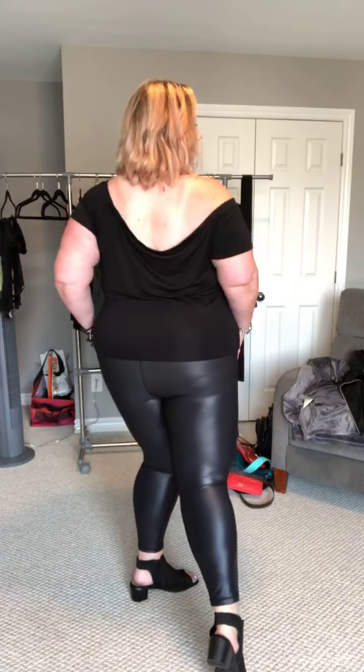We're on try-on haul number two. I'm feeling very Sandy from Greece right now. These are the Metallics Light and Tight — I got them in a size 20, and I typically wear like a 22 or maybe a 24 depending on the fit. They do suck you in, which is why I'm okay wearing a crop top with it. Look at how high they go — they suck in your gut, and they pass the butt test.